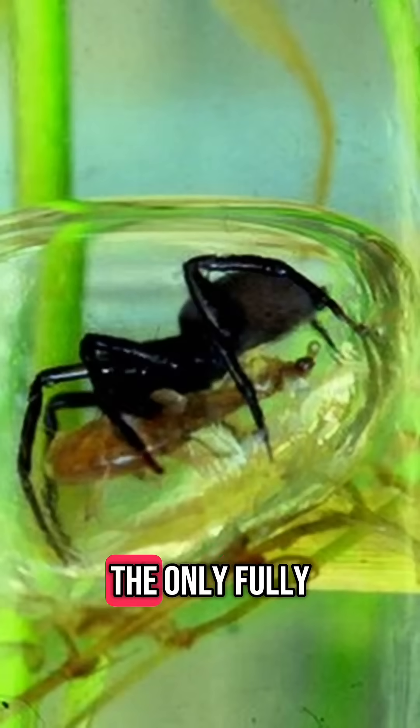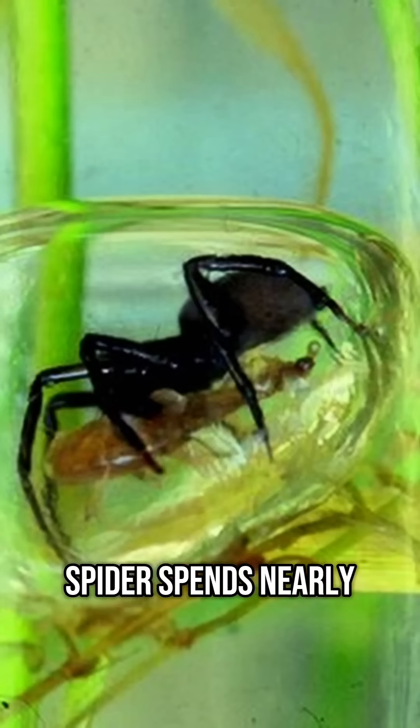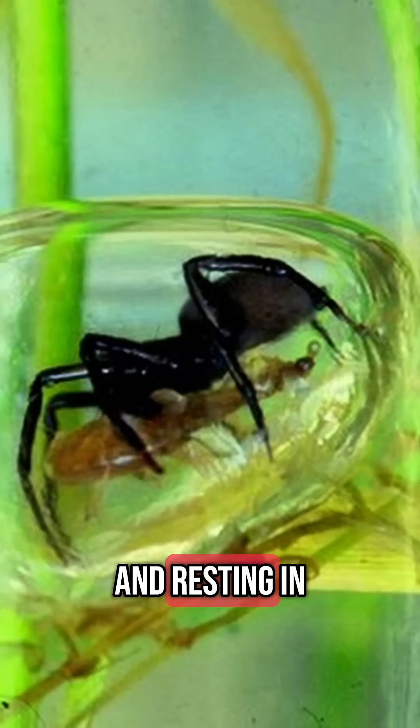3. It's the only fully aquatic spider. Unlike other spiders that may swim or dive briefly, the Diving Bell Spider spends nearly its entire life underwater — hunting, mating, laying eggs, and resting in its bubble.